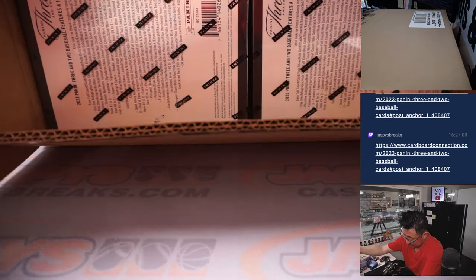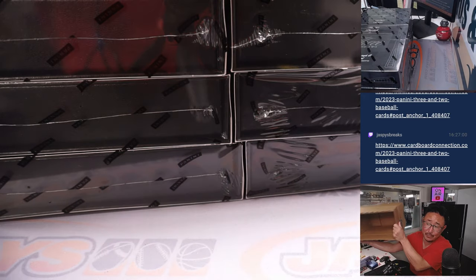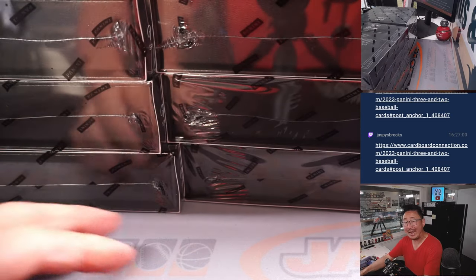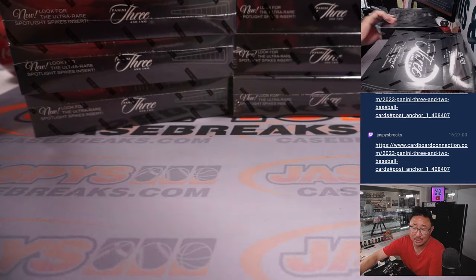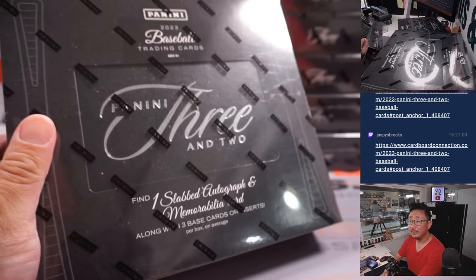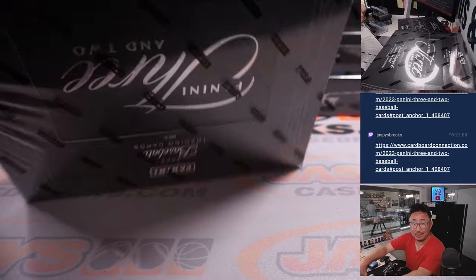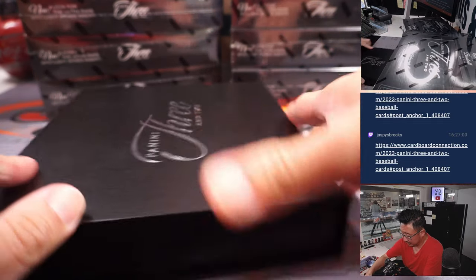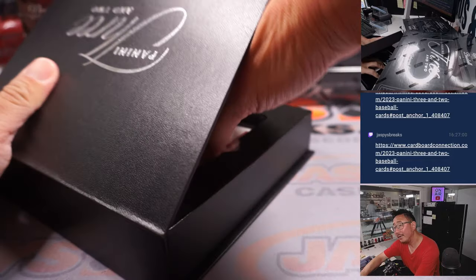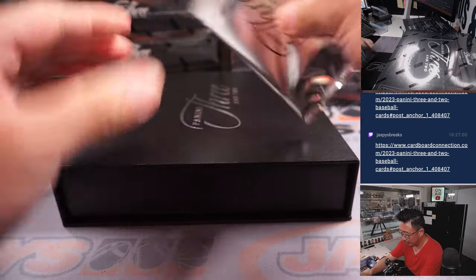Alright, let's see what we got in here. So obviously this shares similar design elements to Panini 1 football and Panini 1-and-1 basketball. And if you're a baseball fan, you understand the 3-and-2 reference. Good luck. So we got two encased cards right next to each other — I'm going to put them on top of each other here and we'll rip this pack first.